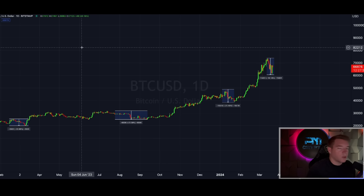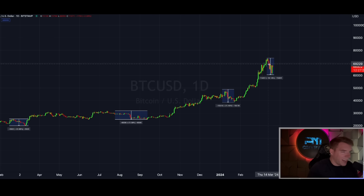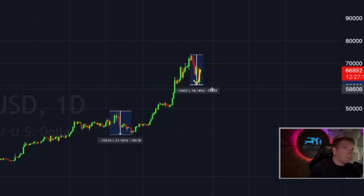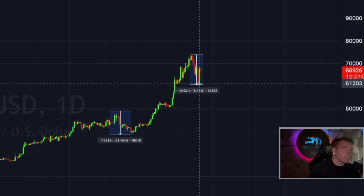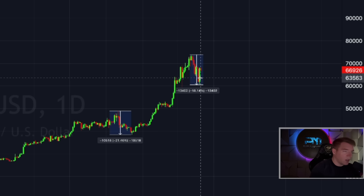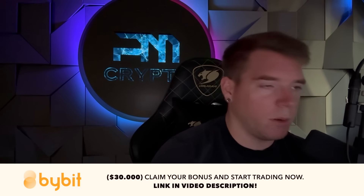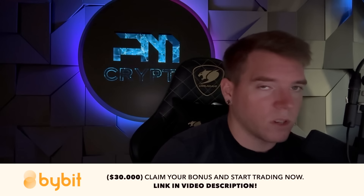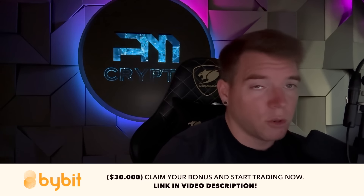On the daily chart, the correction we had was about 18.14%, and like I said yesterday, that was enough of a correction — and lo and behold, I was right. We got a $6,000 candle back to the upside, which I think is the biggest candle in dollar value for Bitcoin to date. This shows how much the bulls were stepping in after the FOMC meeting, which was quite dovish — Jerome Powell did not say anything unexpected — and that drove the markets back up.